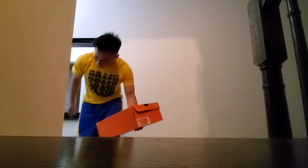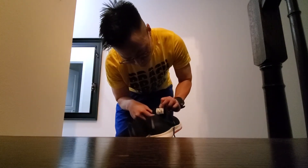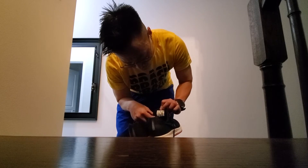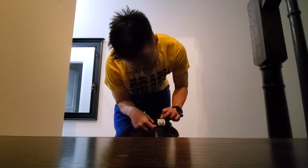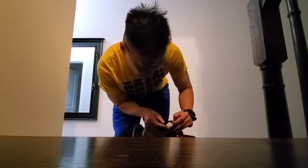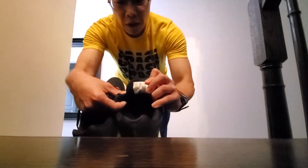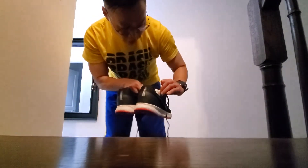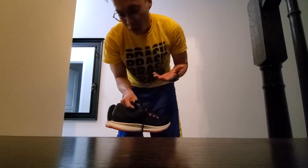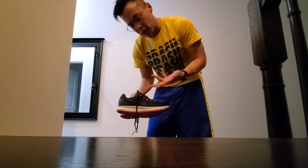I looked into the insole, into the tongue — it says the production for this shoe was 2019. It says August 7, 2019. So it's a three-year-old product, but they still made it.